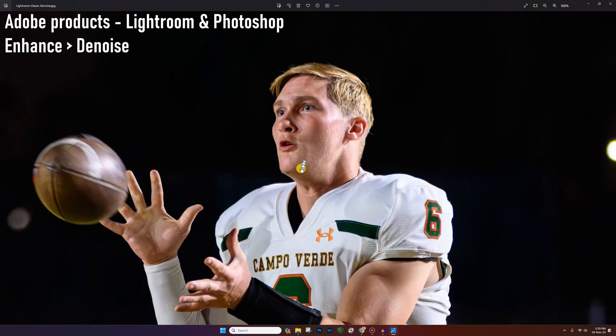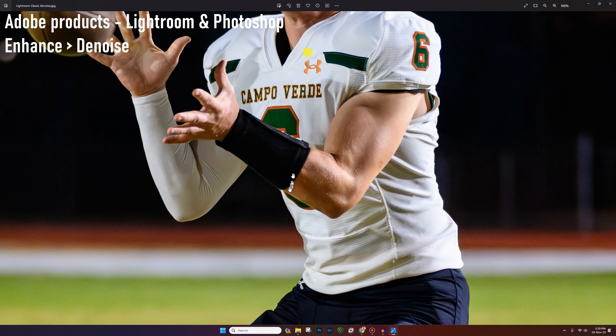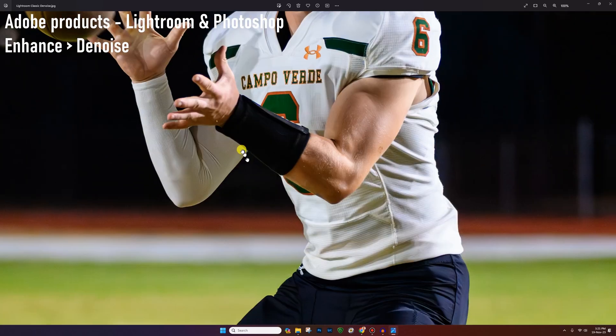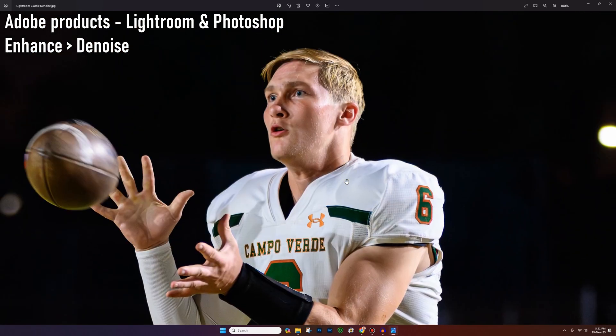The next one is Lightroom Classic, which I'm using more and more recently as part of my workflow. If you look at the face — not angular, nice bright eyes, the colors. The face doesn't look quite as sharp as, for example, Pure Raw 3 from DXO. However, the uniform looks nice, bokeh in the background doesn't look too grainy, no weird patterns on his skin or his uniform. Overall it looks really good. The face isn't quite as sharp as DXO Raw 3, but the rest of it looks very nice.